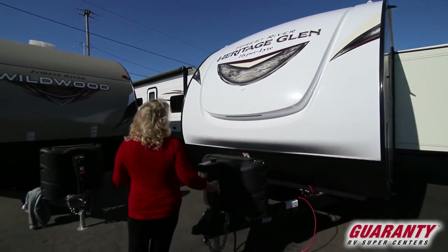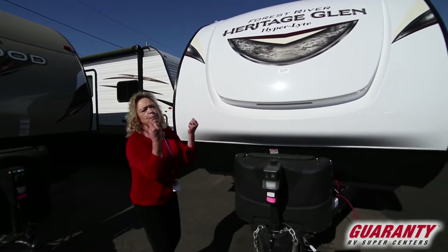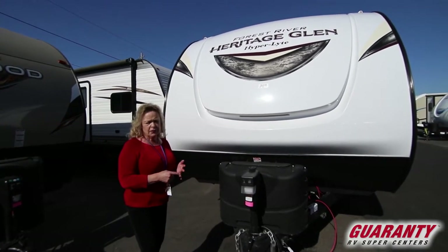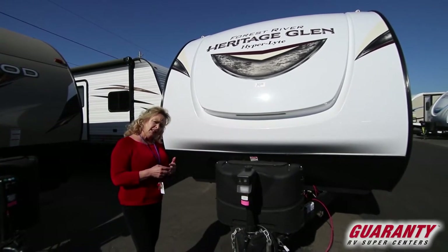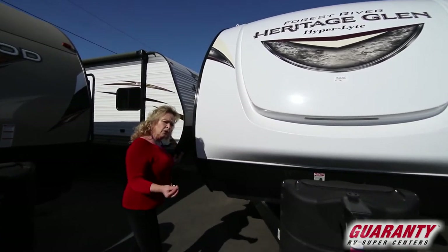I'm going to walk around the side of this. This is a 221, so what that means to you is that it's just 22 feet — overall 25 — which is perfect for going into a state, county, or federal park. Especially if you're going to go into the national parks, because they were built by the CCCs and they don't have great big sites. But the layout of this trailer is really what sells me on it, and I think you'll like it too.